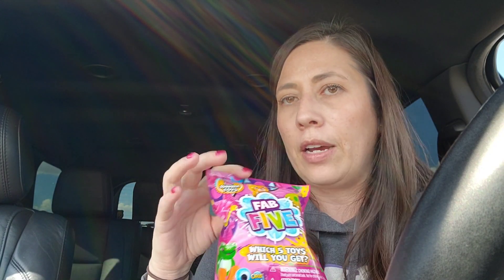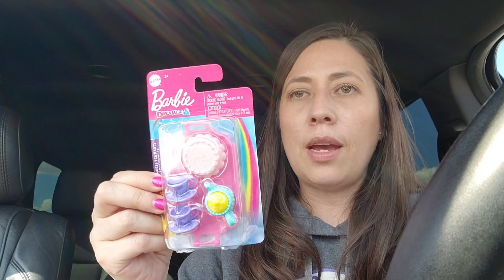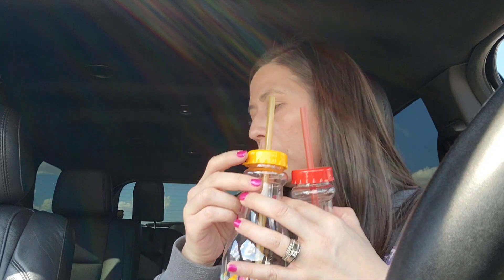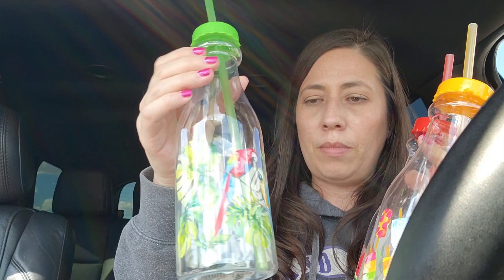Next bag — here's that other Fab Five wine bag, for my third kiddo. I found a Barbie Dreamtopia little tea set for my daughter's Barbies to put in her end-of-school-year gift bag. And for the party, I thought they would all like to have one of these cute little cups — I got ice cream, watermelon, and parrot. One for each kid.